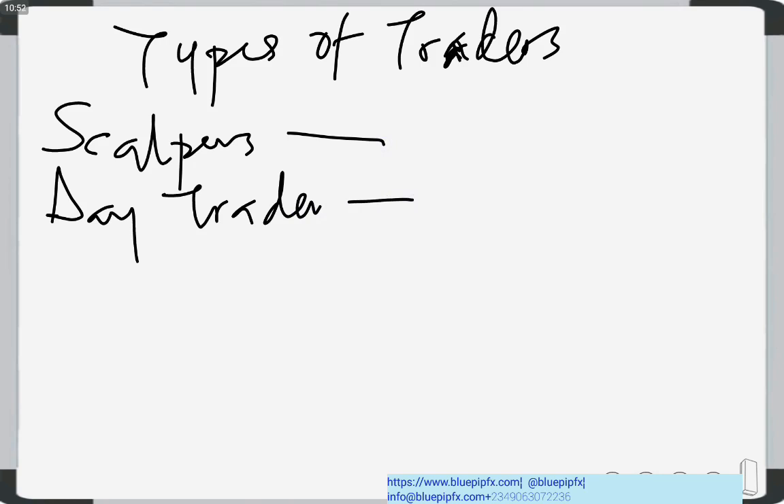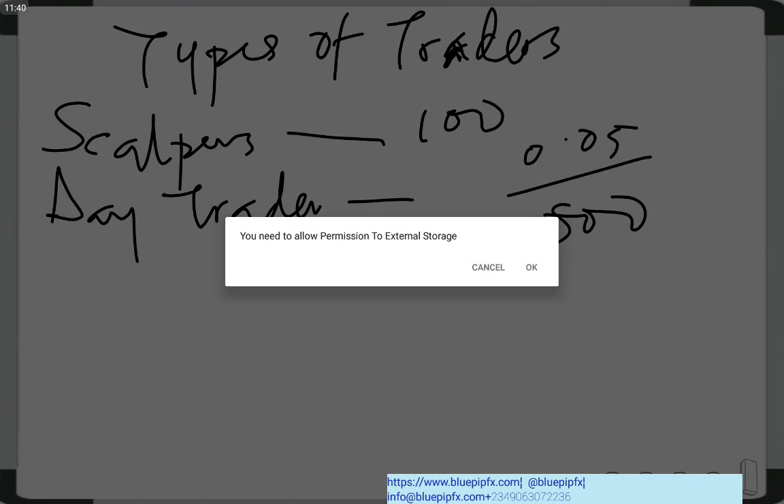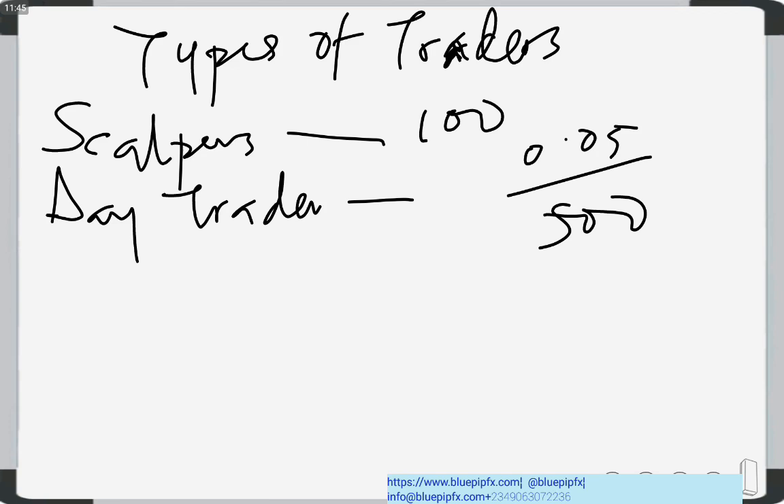Scalpers trade on very small time frames — one minute, five minutes, maximum 15 minutes. They want to close their trades within five, ten, or twenty minutes and will not leave a trade running for a whole day. Scalpers trade with larger lot sizes than is ideal for their account size. For example, somebody with $100 in their account trading at 0.05 lot size — which would normally be ideal for a $500 account — because they want to grow fast.